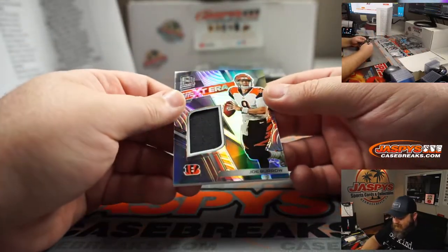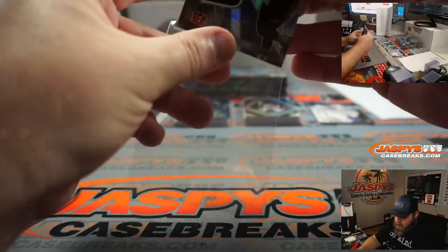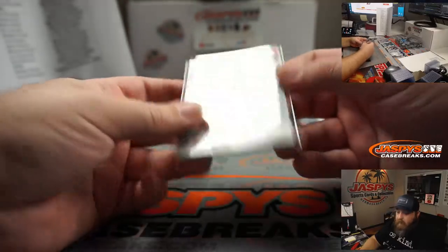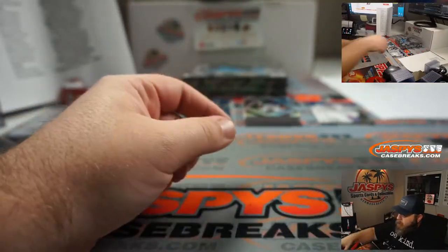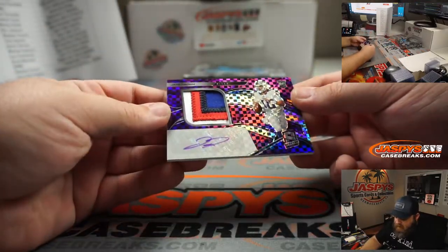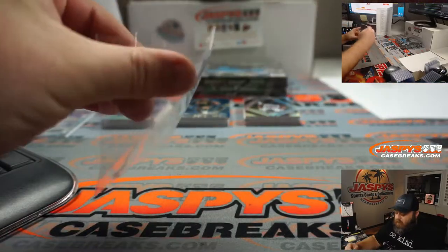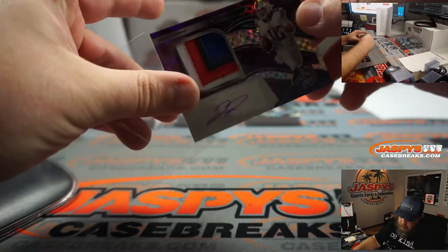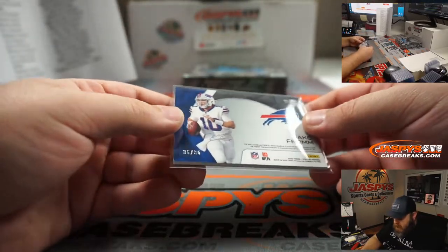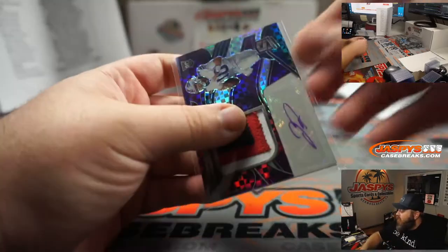Joe Burrow relic, Next Era, for the Bengals — Sean. Number 61 out of 199. And four-color patch and auto, Jake Fromm for the Buffalo Bills and Ryan. 35 out of 35 — reduce your fractions, you got yourself an eBay one-of-one.